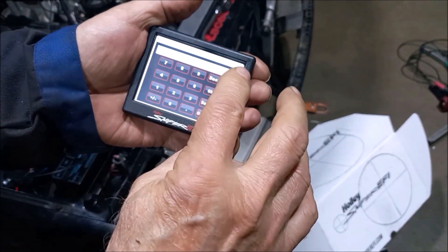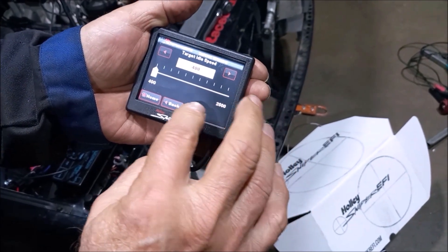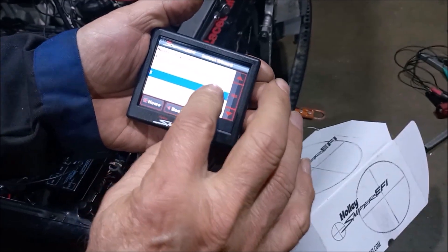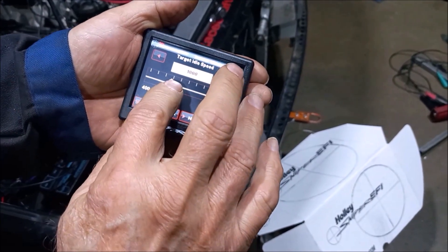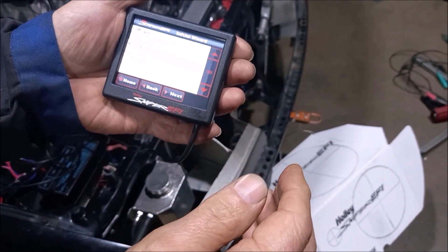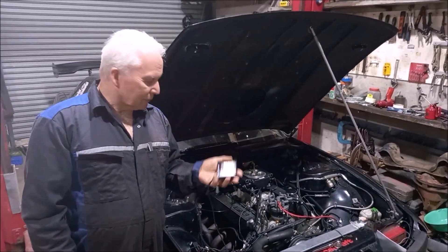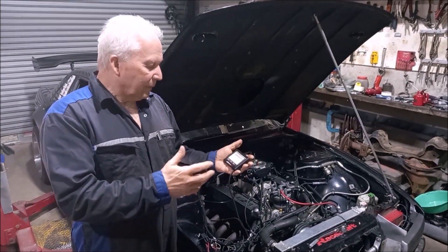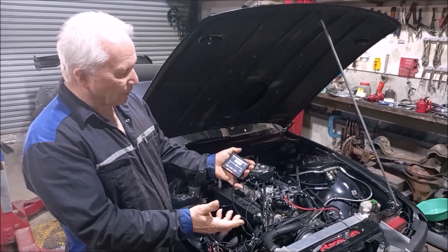So we've got a real problem with this thing not wanting to communicate with the ECU. Number of cylinders — we'll try that. That's just changing on its own. This is the problem. If I can't get this to work to tell the ECU what size the motor is, how many cylinders and all that sort of thing, we're stuck. That's just changed on its own again.